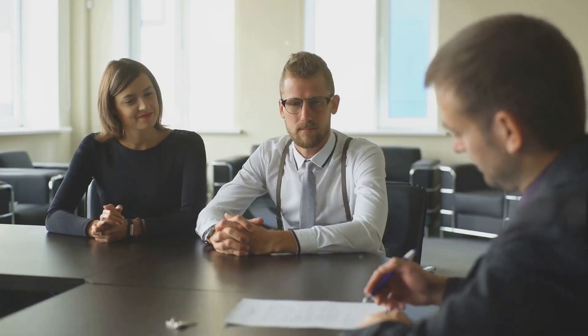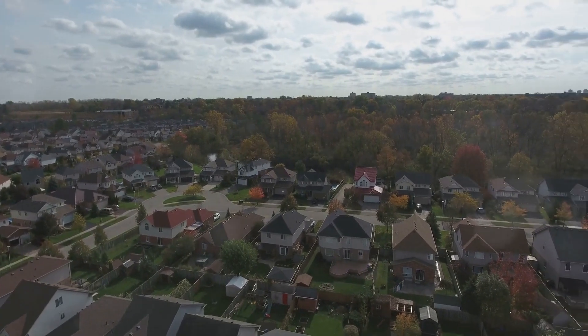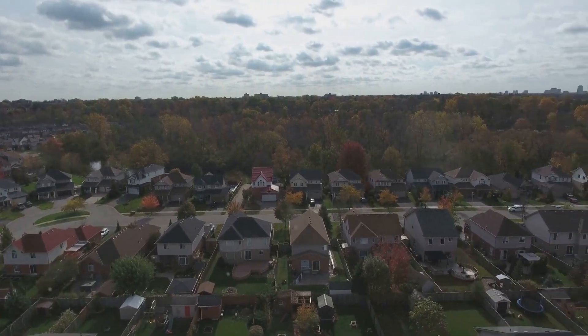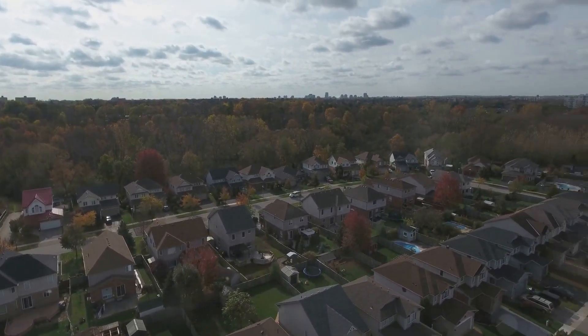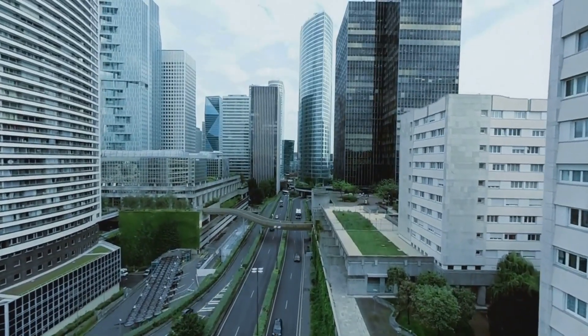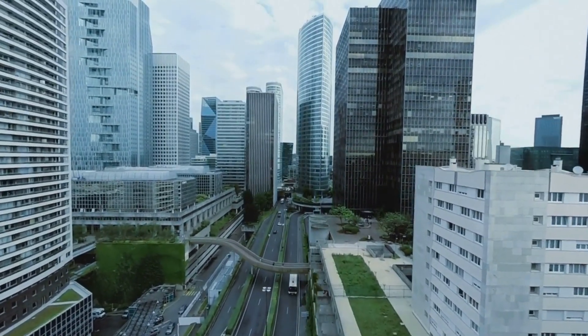The third step: don't confine yourself to a single property. Seek out opportunities that allow you to diversify your portfolio. Consider a mix of residential, commercial, and vacation properties. Each type brings unique benefits to the table and contributes to the overall success of your investment strategy.